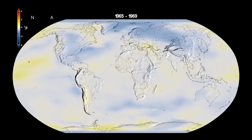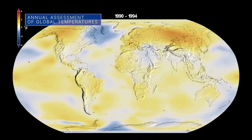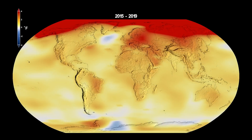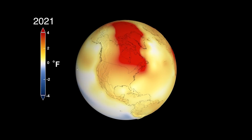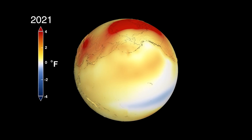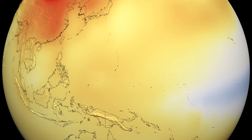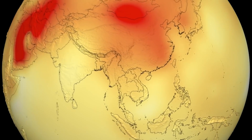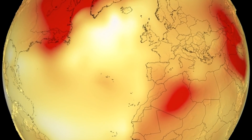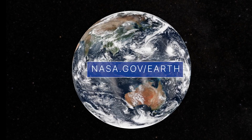According to independent analyses done by NASA and the National Oceanic and Atmospheric Administration, our planet's global average surface temperature in 2021 tied with 2018 as the sixth warmest on record. This continues a long-term global warming trend during which the past eight years have been the warmest years on record. Tracking global temperature trends provides a crucial indicator of the impact human activities are having on the climate and quality of life on Earth. Learn more about NASA's Earth Science missions at nasa.gov/earth.